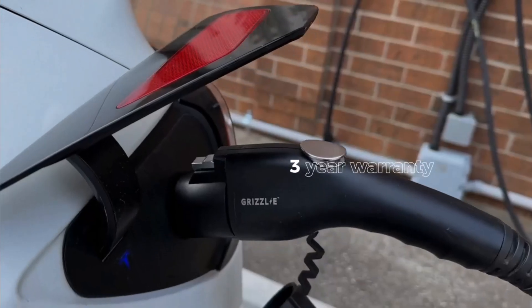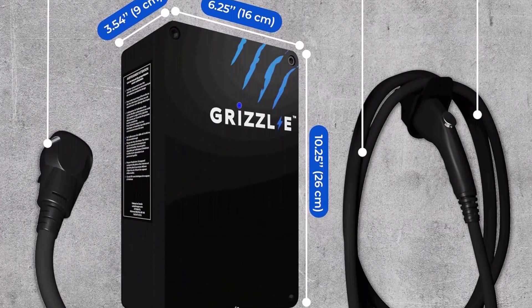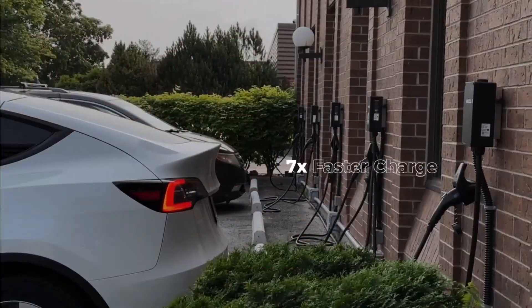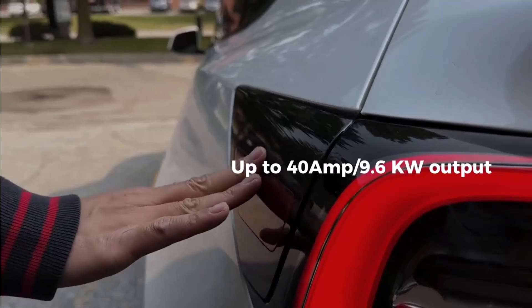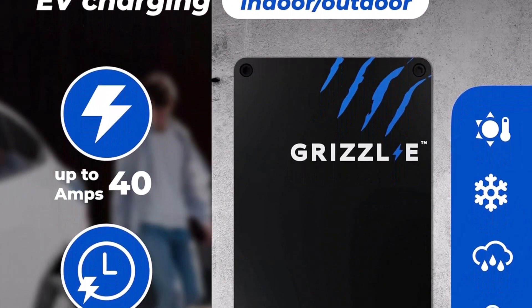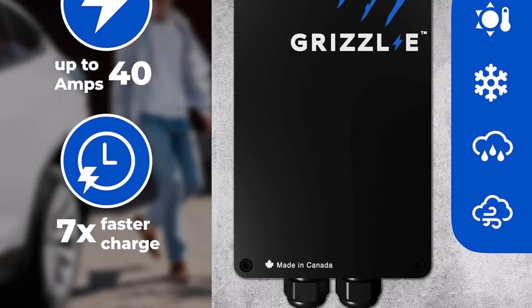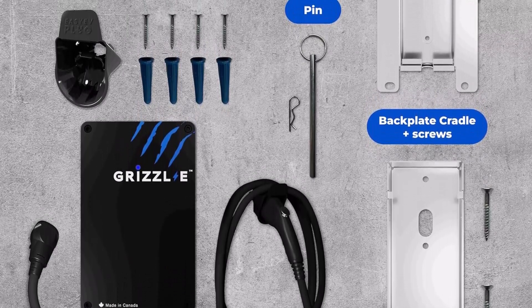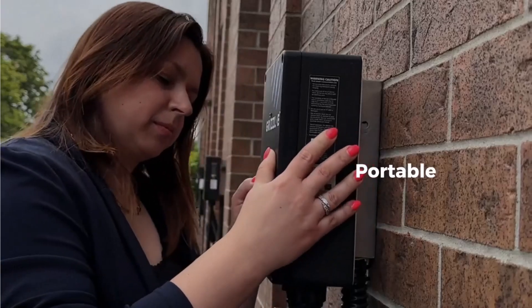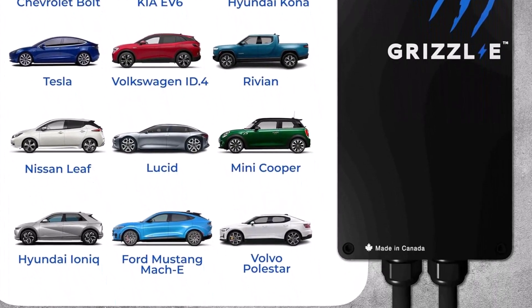Furthermore, the Grizzly Classic is eligible for federal rebates, adding an economic advantage. One standout feature is its ability to adjust amperage to fit different circuit breakers — from 40 amps on a 50A circuit breaker down to 16 amps on a 20A circuit breaker — making it versatile for homes with varying electrical infrastructures. Charging rates range from 10–12 mph at 16A to 28–30 mph at 40A. Installation is straightforward via a NEMA 14-50R outlet, and its portability and easy removal from the mounting bracket enhance user convenience.